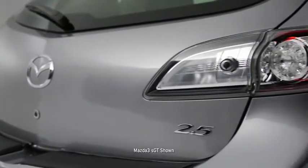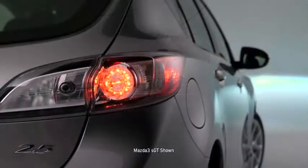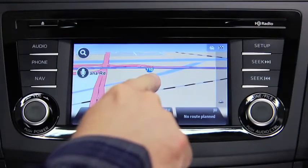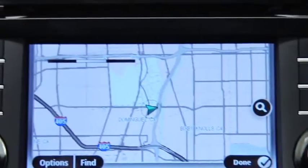Meanwhile, the available instant-on clear-lens LED taillights work hard to get you noticed by other drivers and even some passers-by, too. Searching for directions on your phone is a thing of the past. Get the most efficient routes to your destination and real-time traffic updates with the fully integrated TomTom navigation system.